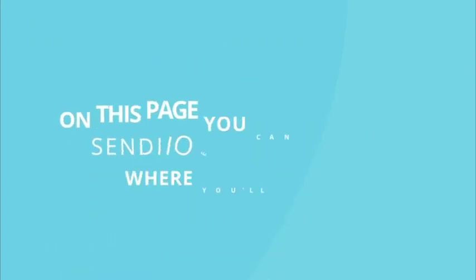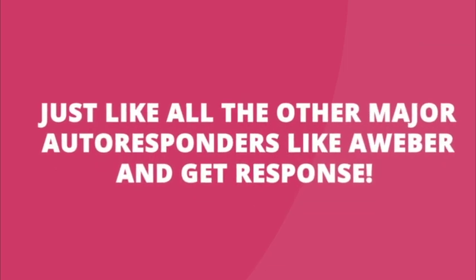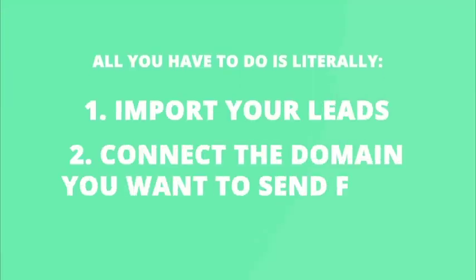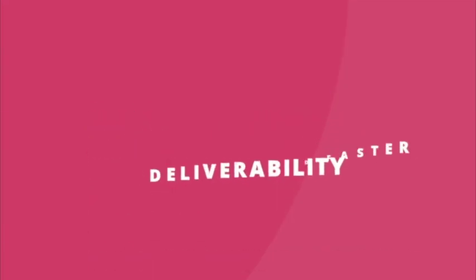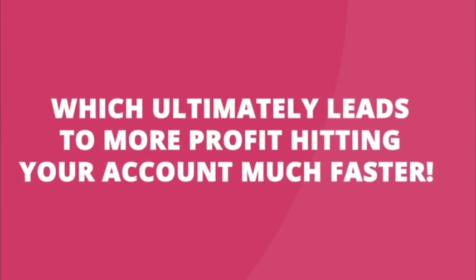On this page, you can access our Sendio Elite package where you'll be using our servers and SMTP details to send your campaigns, just like all the other major autoresponders like Aweber and GetResponse. All you have to do is literally import your leads, connect the domain you want to send from, and send your campaigns. That is it. By using our seasoned IP address and already warmed up server, you can bank on much better and faster deliverability, which ultimately leads to more profit hitting your account much faster.